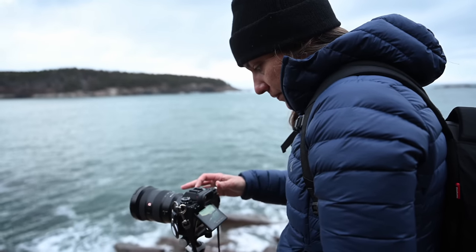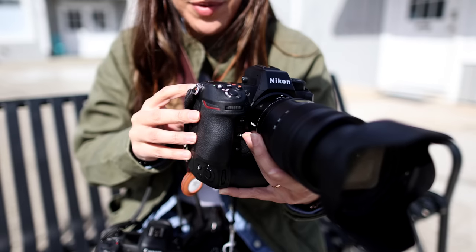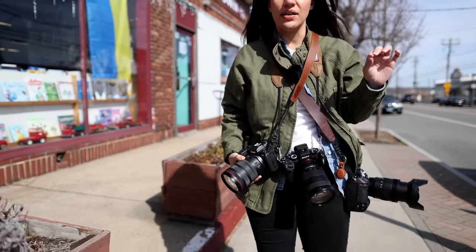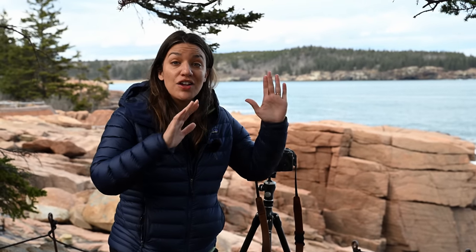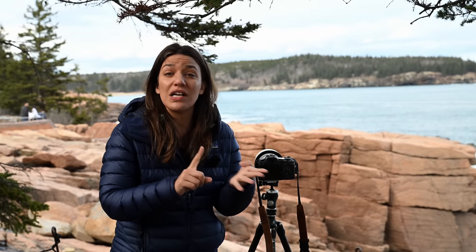I'm in the beautiful Acadia National Park in Maine, continuing my series on switching cameras. I'm choosing between the Nikon Z9, the Sony Alpha 1, and the Canon R5. I already have a first video out explaining all of that, so you can check that out. Today I'm going to be covering traveling and landscape photography and how each one of these cameras measures up. We're going to be talking about overall weight, ergonomics, ease of use, and features.